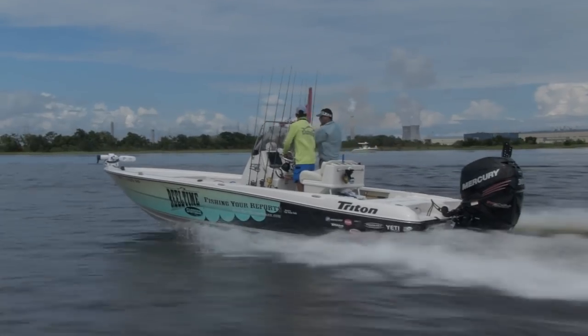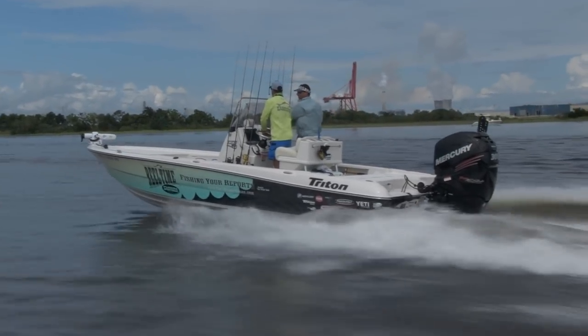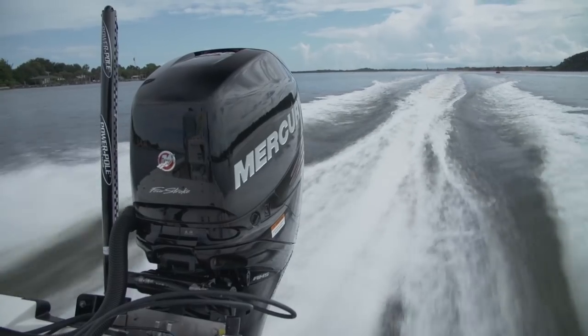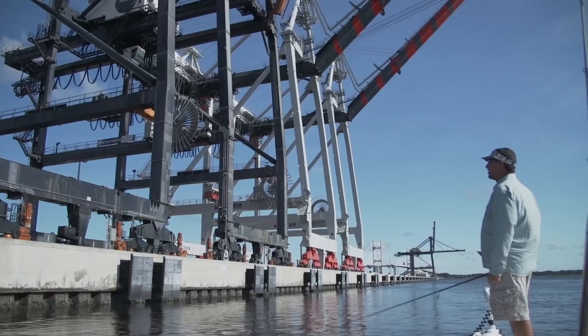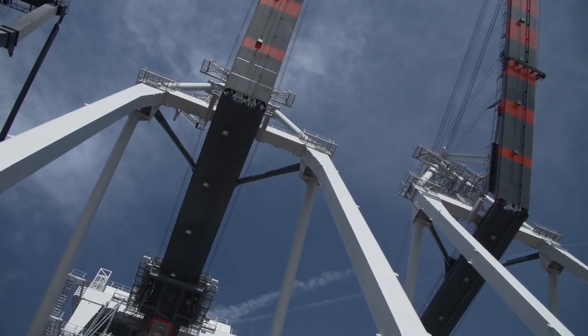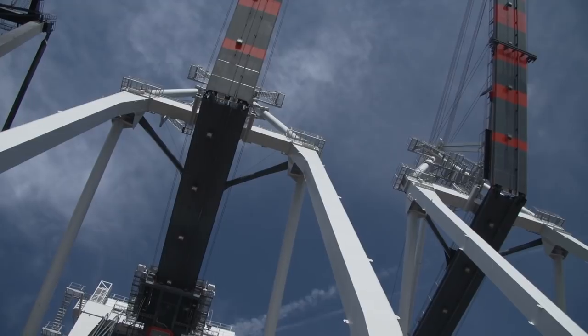So we caught those big bull reds and we're ready to move on, try something different. Talking to Steve, he said flounder was a possibility. The interesting thing about these fish is that they migrate up and down the river depending on the time of year. He said this time of year they're way up the river, up by the city. We decided to make the run — what a change in scenery. You go from beautiful Spartina marshes to downtown, industrial waterway. This is something new to me, but he said this is where the flounder are.